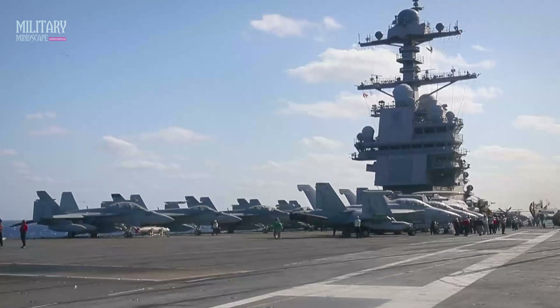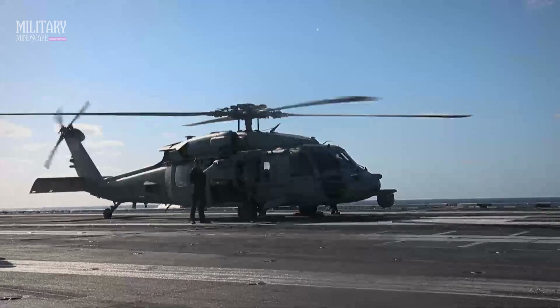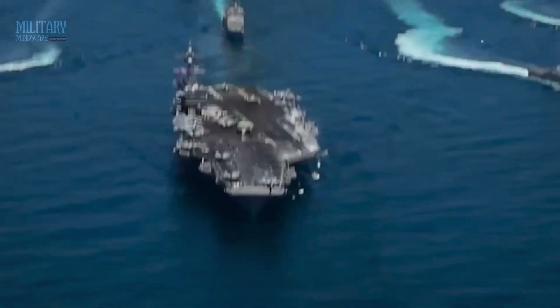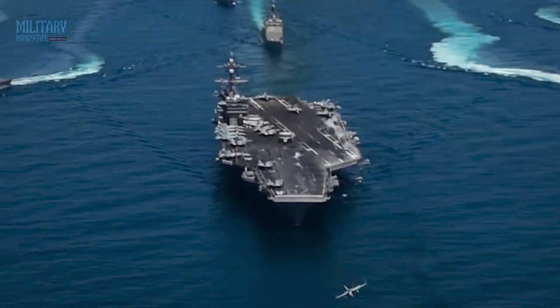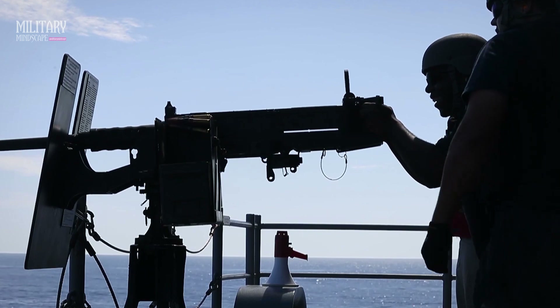Stepping into the hangar bay, we find ourselves surrounded by an impressive fleet of aircraft. From fighter jets to helicopters, each one meticulously maintained and ready for action. The U.S. Gerald R. Ford truly serves as a floating airbase, projecting American power wherever it goes.